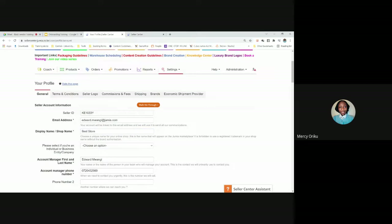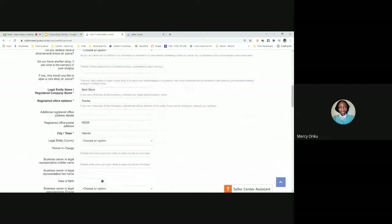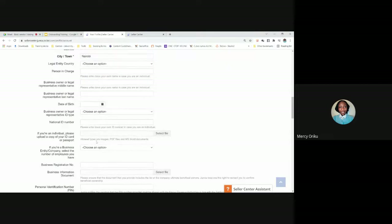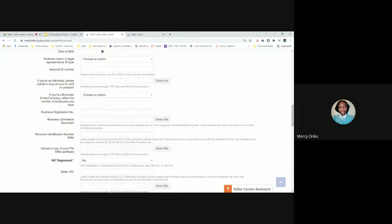When it comes to business information, please make sure it's updated — this is required for compliance. If you are an individual or sole proprietor, fill in your National ID card and your KRA PIN certificate. If you are a registered business, please attach your business registration number and the required business documents. Failure to do this can lead to deactivation of your account.